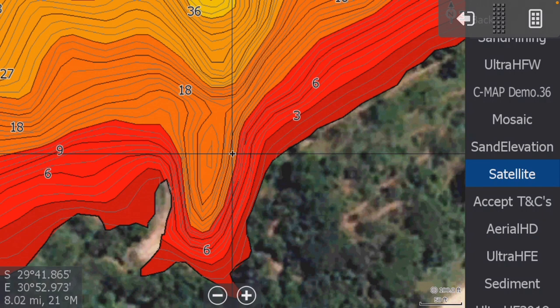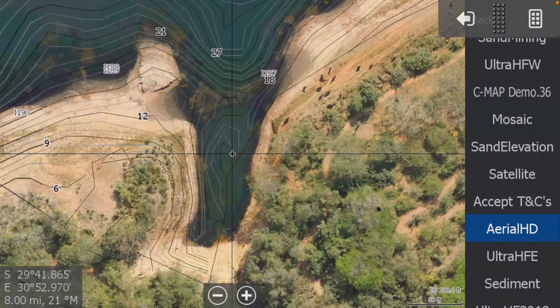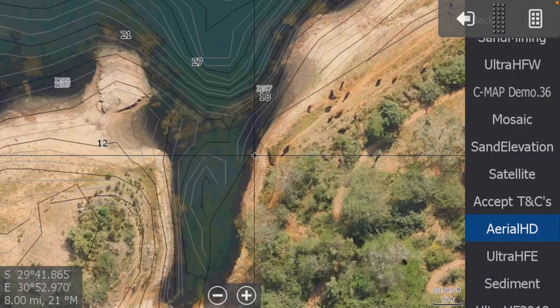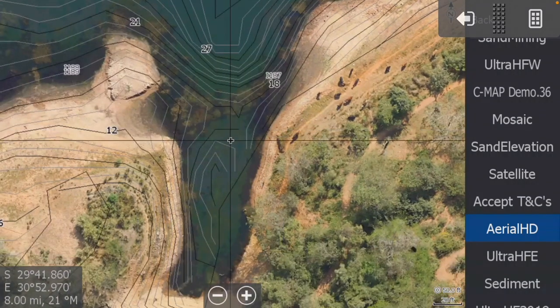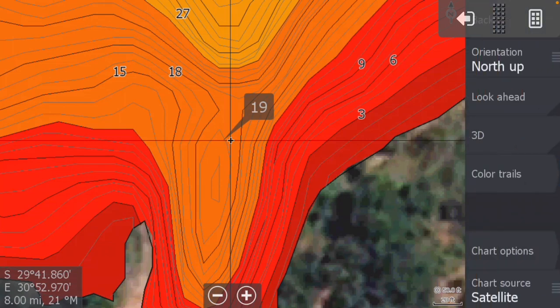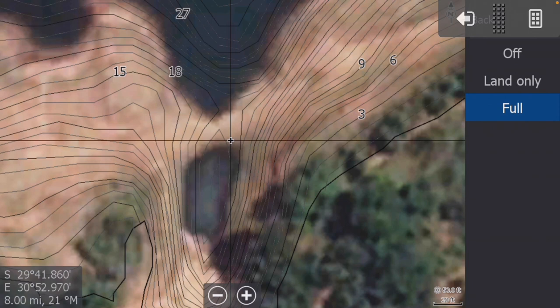However, he then looked at Aerial HD, and that showed something very, very special. Going to chart options and changing that to full, you can see the contours come in — there's a little bit of a saddle there from the contours — but there still isn't quite enough detail.